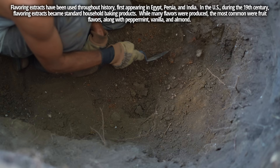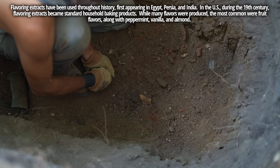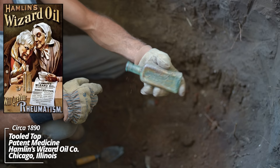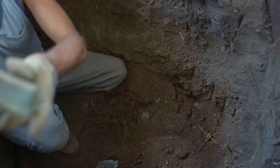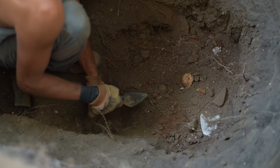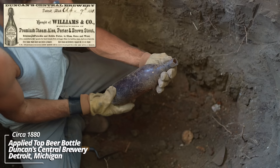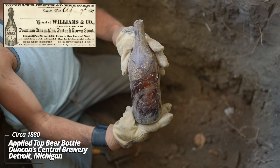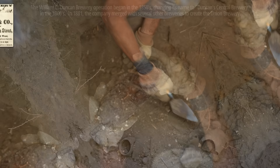Oh, here we go — another Hamlin's Wizard Oil tooled top. Oh wow, what's this thing? Duncan Central Brewery, Detroit, Michigan — that's an early piece. Looks like they broke the top off when they were opening it. That must have been why it was discarded, otherwise it would have been returned.